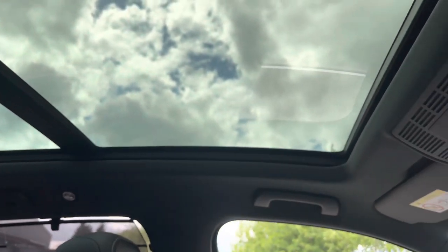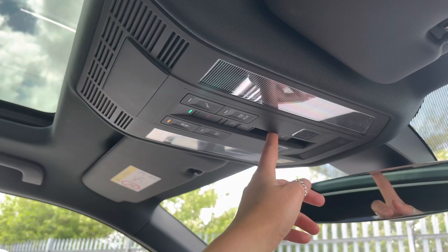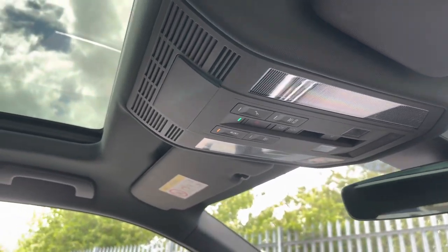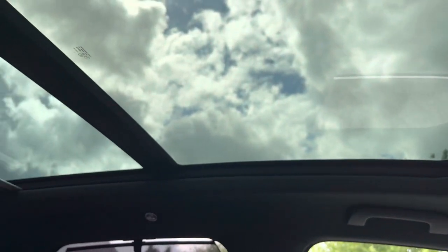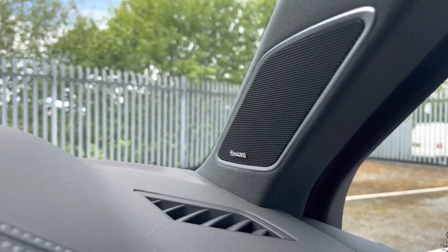To give another quick highlight — the fantastic panoramic sunroof can be opened and closed using the controls just above. When sunlight gets too much there is also an electric sun blind. The car also features a Dynaudio sound pack as another additional extra, which you'll love if you're into your music.